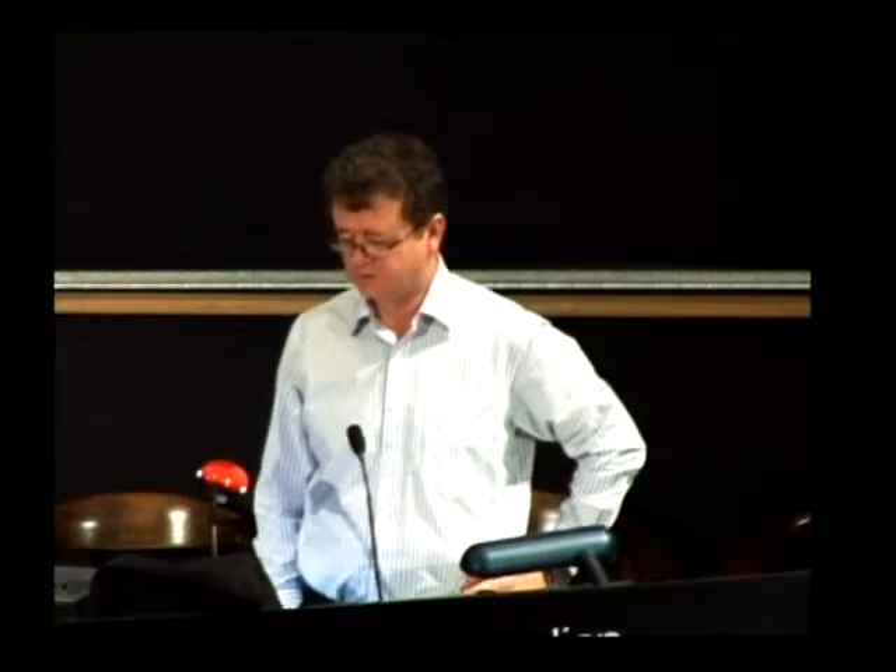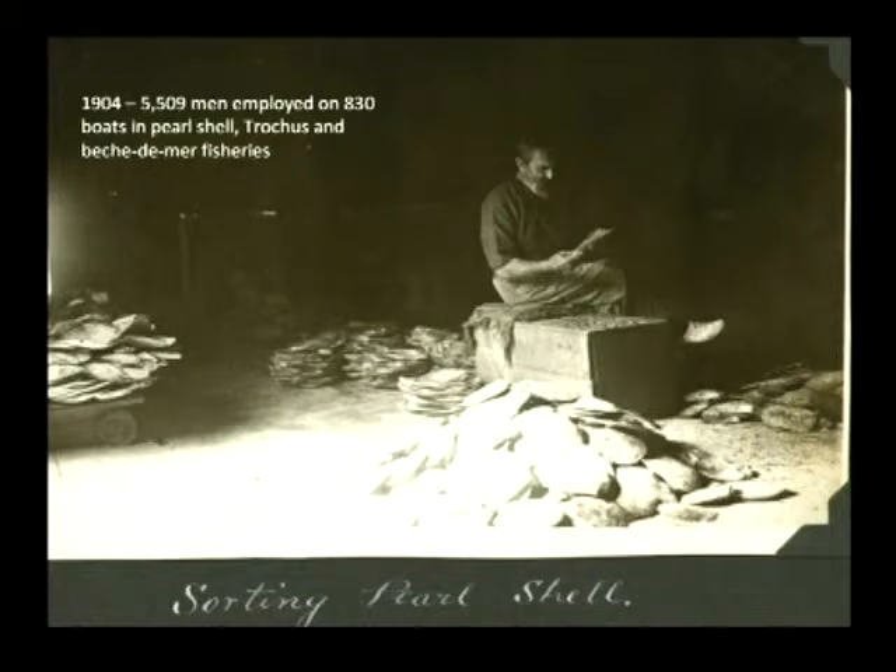Some of the earliest fisheries on the Great Barrier Reef from the late 1800s onwards were the sea cucumber or beche-de-mer fishery, the trochus shell fishery, and the pearl shell fishery. This picture taken in 1928 shows the sorting of pearl shells prior to shipping. These were big industries — in 1904, there were 5,500 men employed in these interrelated fisheries and 830 registered fishing boats. These industries peaked and crashed. The trochus has been more sustainable, but there is effectively no pearl or beche-de-mer fishery today.